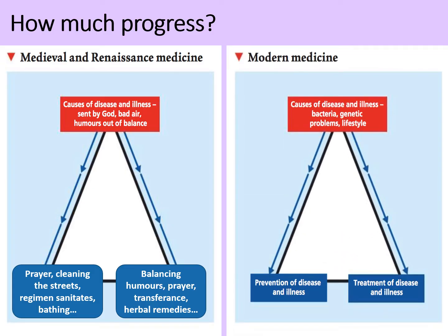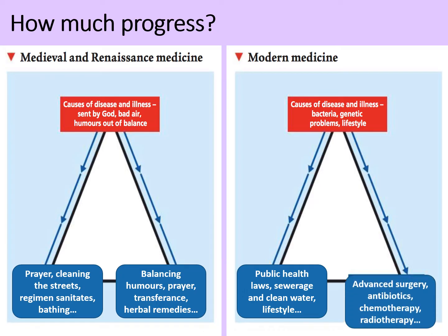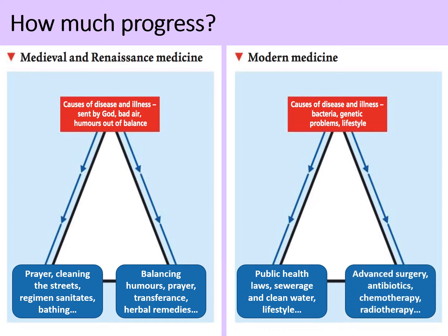Compare that to modern medicine from the 20th century onwards. Today we understand that the causes of disease and illness are bacteria, they can be genetic, and they can be related to people's lifestyle. Prevention can include public health laws, sewerage, clean water, and changes to lifestyle. Treatments can include advanced surgery, antibiotics, chemotherapy, radiotherapy, and genetic therapies. Clearly there's been a massive amount of progress, and a lot of it comes down to a better understanding of what actually causes illness — because when you know what you're fighting, you can be more effective in fighting it.